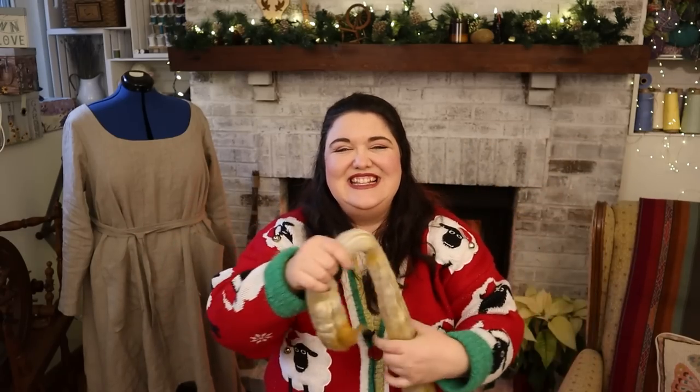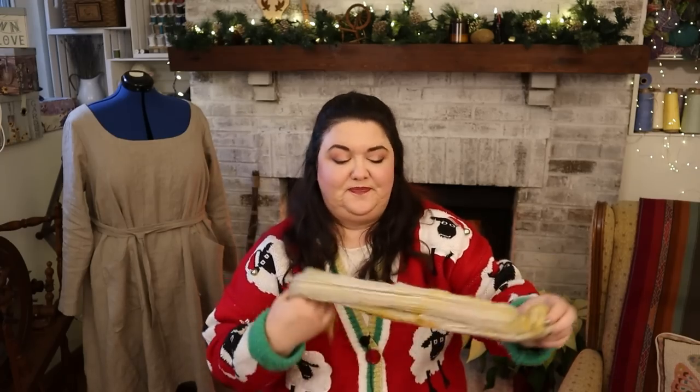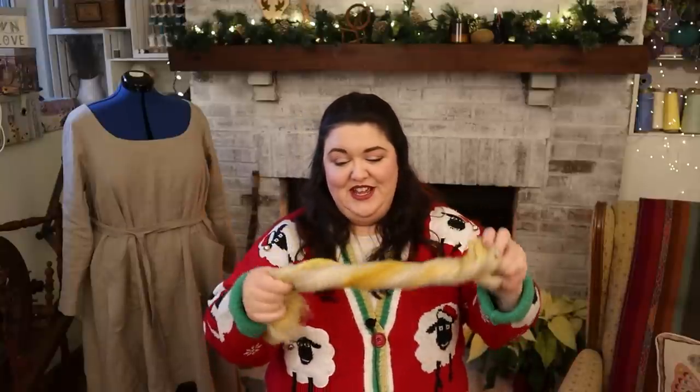We have some smoke, we have some flames — it's so pretty! This is BFL and silk, that's Blue Face Leicester and silk, and it has pops of yellow through it and this beautiful creamy, almost taupe color. I love this one.